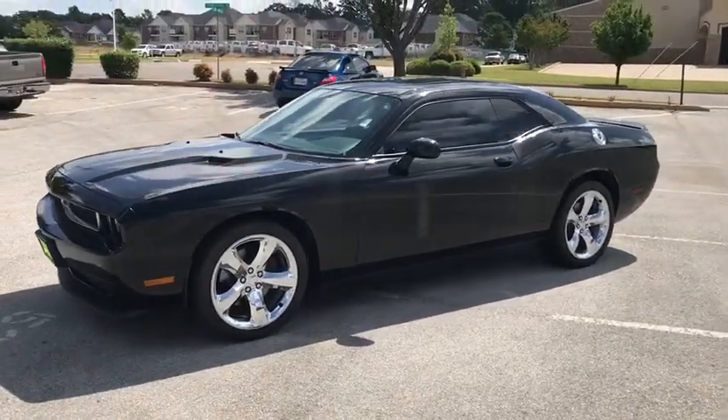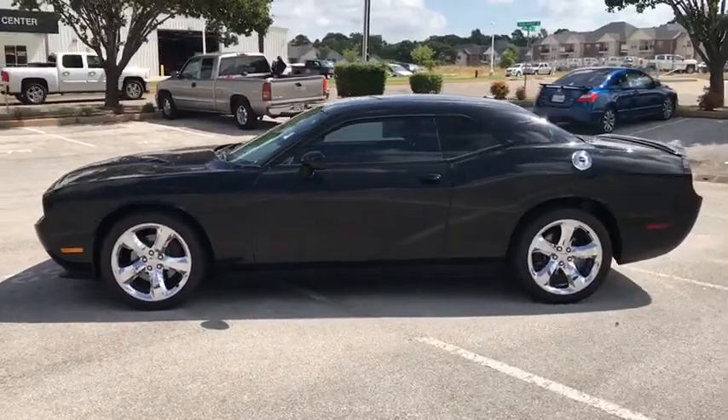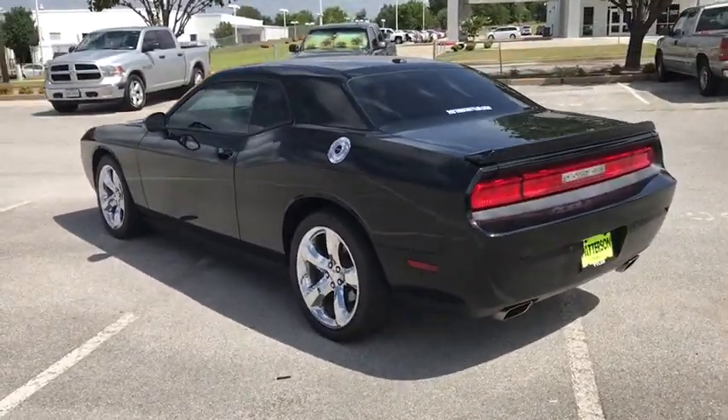The 2013 Dodge Challenger — rated most appealing mid-sized sport car by J.D. Power & Associates — delivers on style and performance. It's powerful, practical, and efficient.